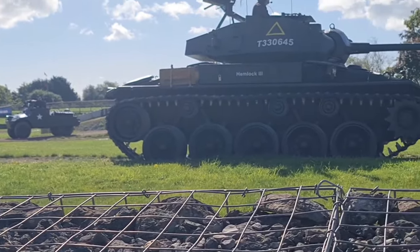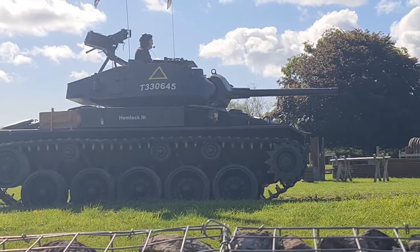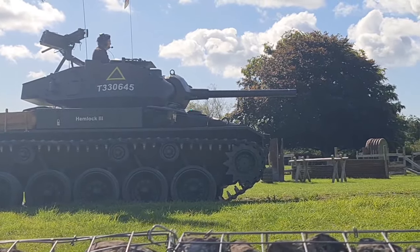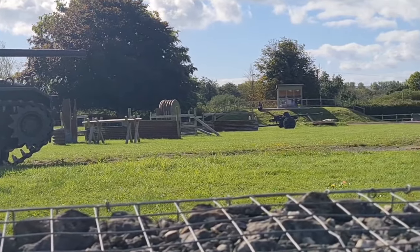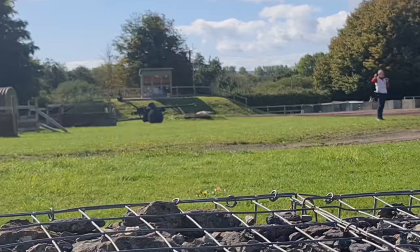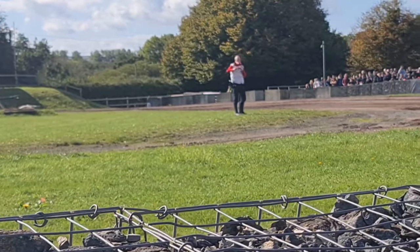It fires the same ammunition as the M4 Sherman. The gun is pared down — it is a lighter construction than the gun on the Sherman, so it won't have the same barrel lifespan, but it is able to deliver a sizeable punch.